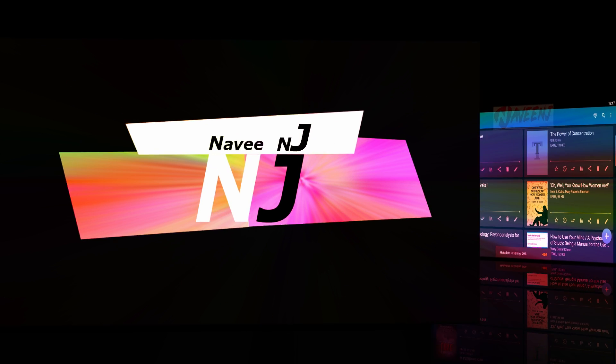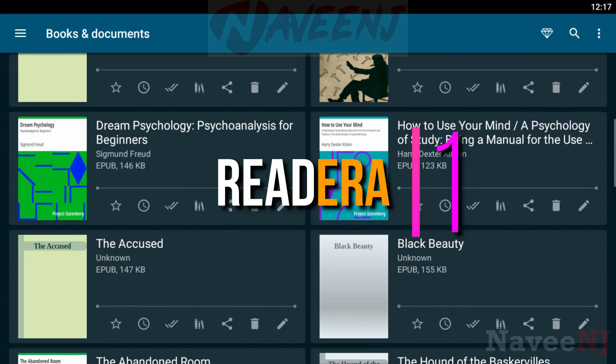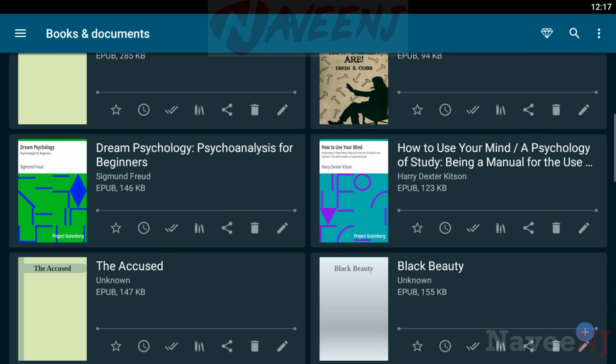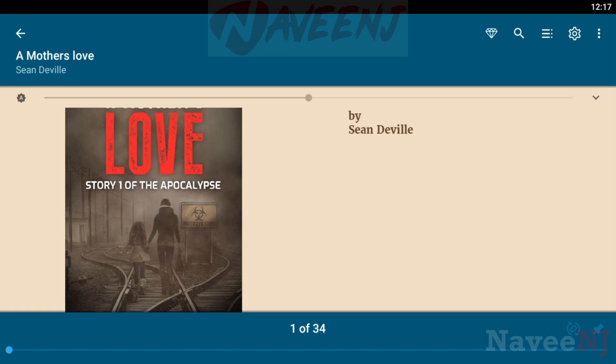Five best book reader apps of 2020. Number one: Read Era. Read Era is a set of reading apps in one app, which reads multiple types of formats.